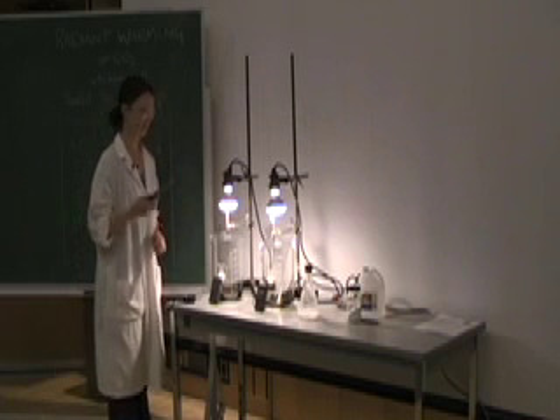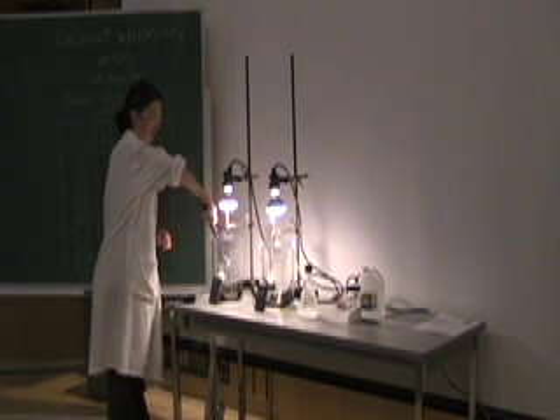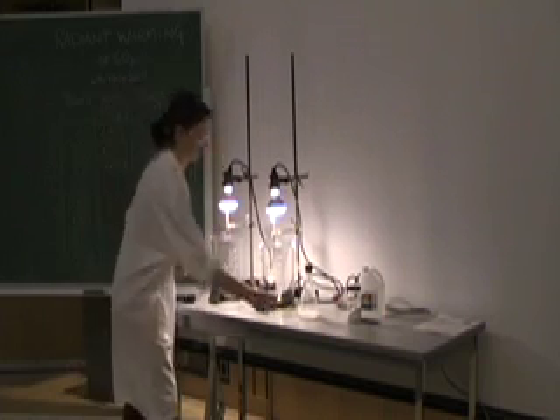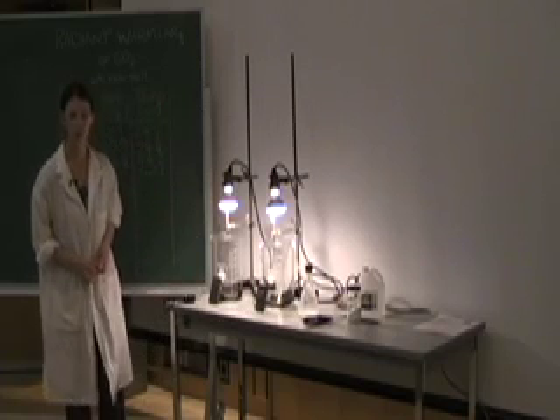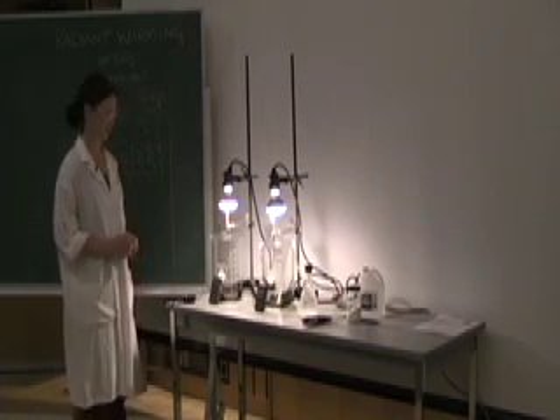If I do the same flame test in my control beaker, the flame doesn't go out. After a minute and a half, the temperatures are 26.2 degrees for the control tank and 27.3 degrees for the experimental.